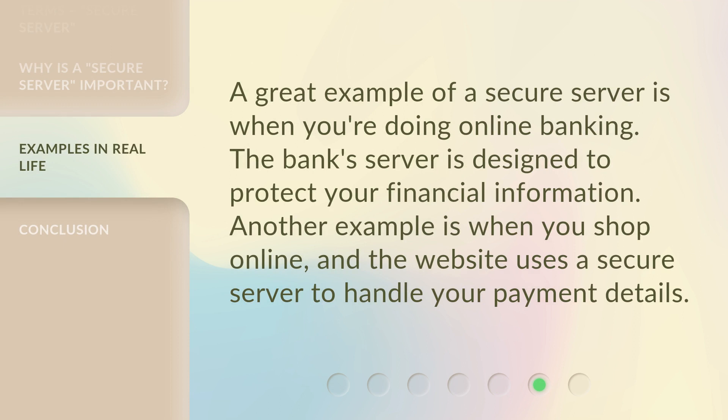A great example of a secure server is when you're doing online banking — the bank server is designed to protect your financial information. Another example is when you shop online, and the website uses a secure server to handle your payment details.